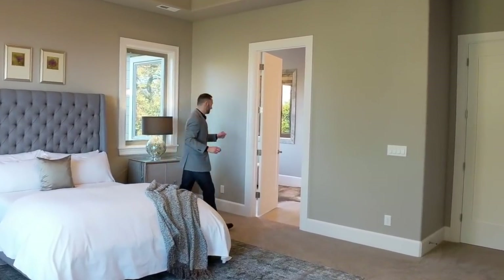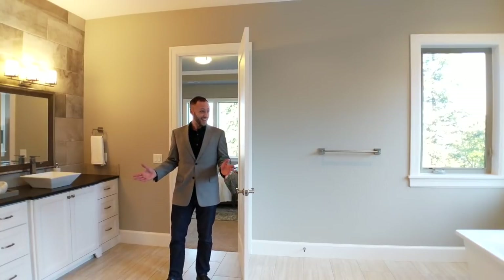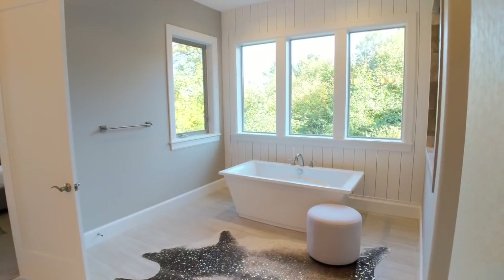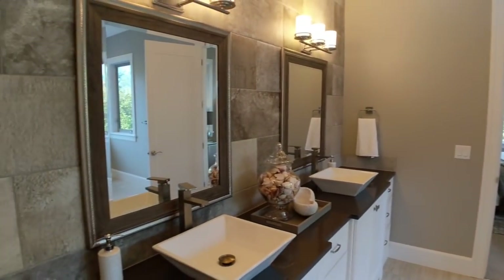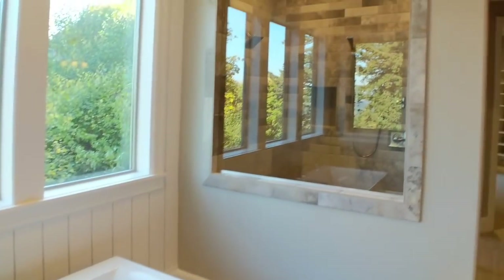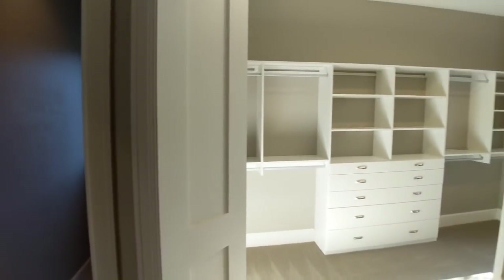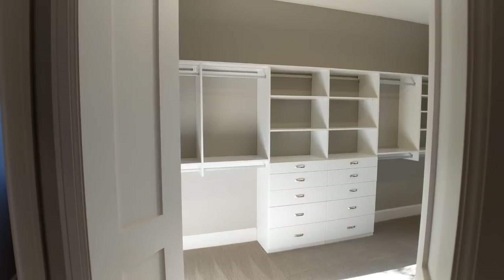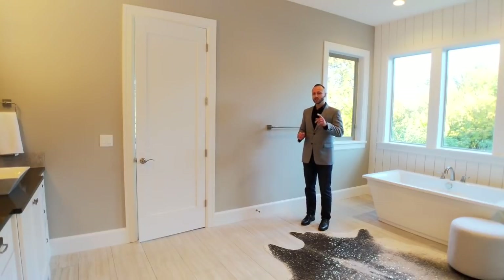Look at this place — it's fantastic. You've got a gorgeous soaker tub, double sinks, and look at this shower, just a gorgeous shower. And then from that front area, look how it flows on back to your walk-in closet. What a great walk-in closet — it's a lot of space, but I wouldn't say too much. Just the right amount.